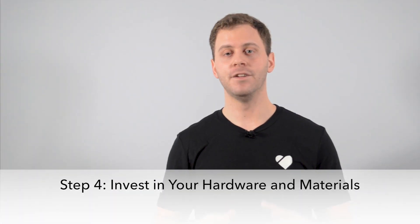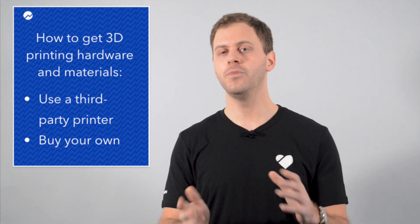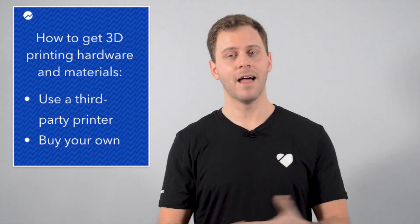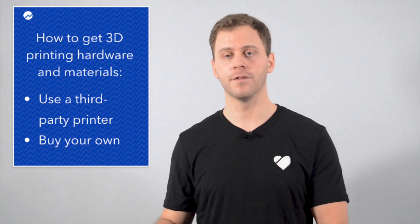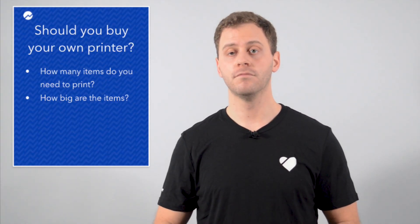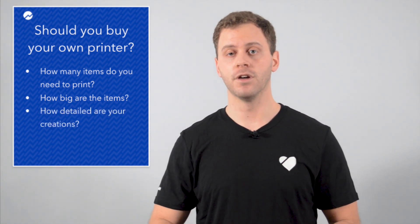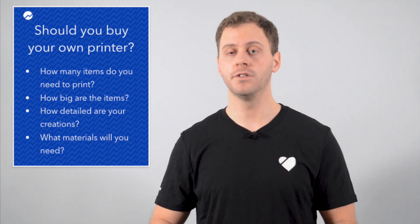Step four is invest in your hardware and materials. In order to 3D print, you'll need a 3D printer as well as the materials necessary to create your products. You have two options: turn to a third-party printer or invest in buying your own. In the former scenario, you become something of a 3D printing middleman; in the latter, you handle all the production yourself. If you want to buy your own printer, consider how many items you'll typically need to print, the scale of those items — whether they're small like eyeglass frames or large like entire homes — how detailed your creations are, and what material you'll use.